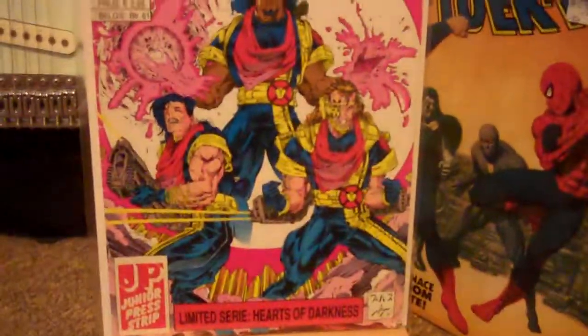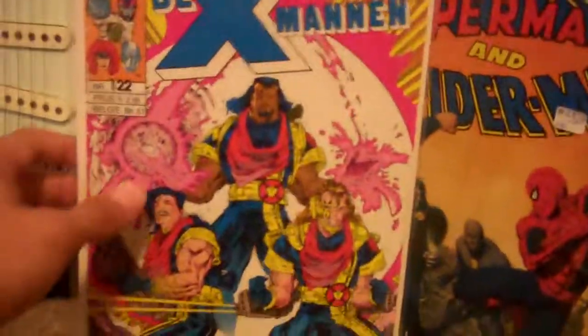And this is another new one — this is the Dutch edition of X-Men 282. This is an incredibly rare one.